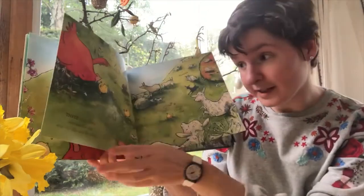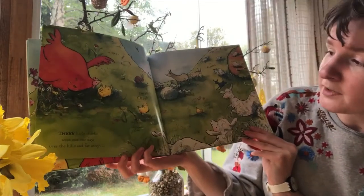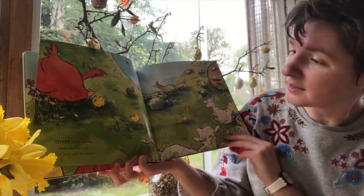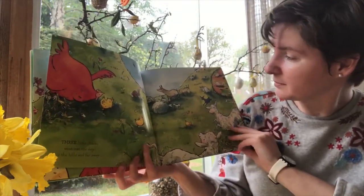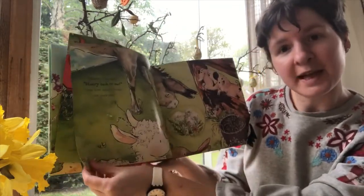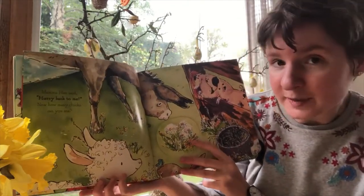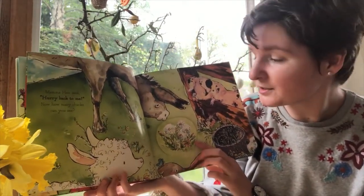Three little chicks went out one day, over the hills and far away. Cheep cheep! Mama hen said, hurry back to me. Now how many chicks can you see?